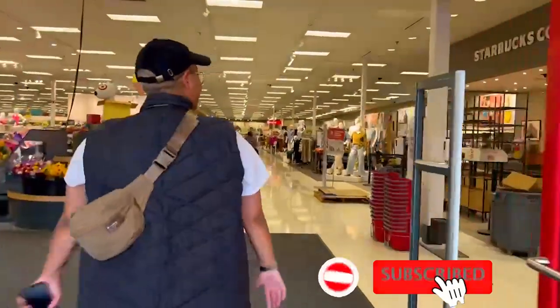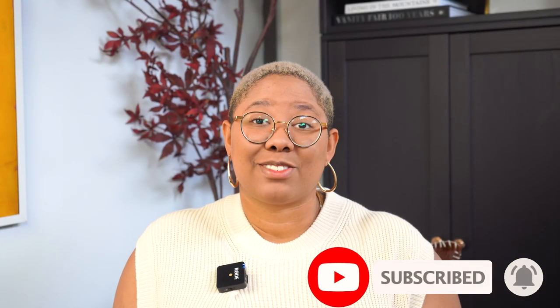Before we get into today's video, please don't forget to subscribe, like this video, and check me out on Instagram. But let's start chatting all about Target.